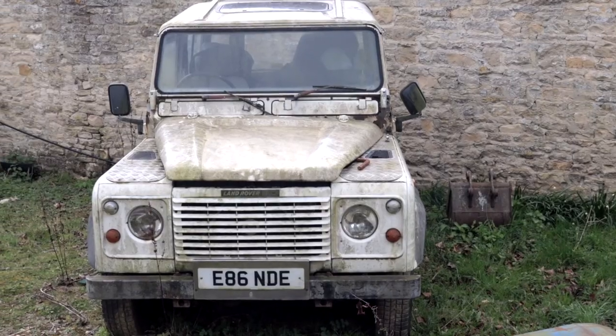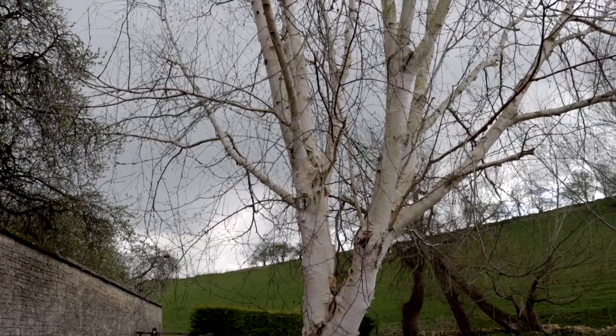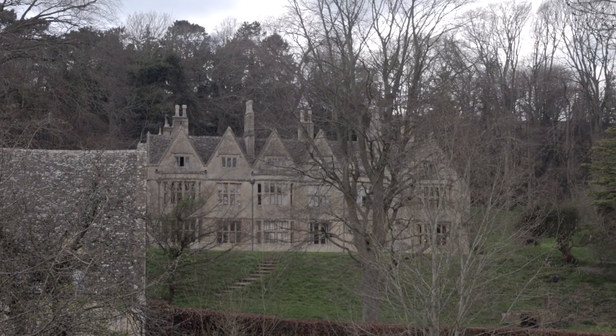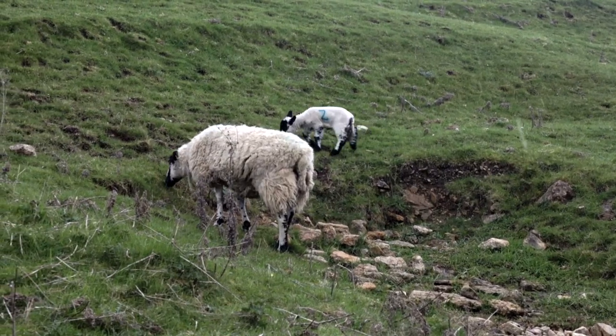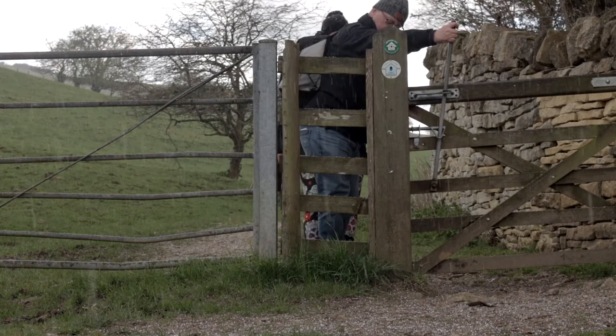Although we started in bright sunshine, we soon found good old English weather closing in on us. Until eventually we were in a typical English hailstorm, but thankfully it didn't last very long.